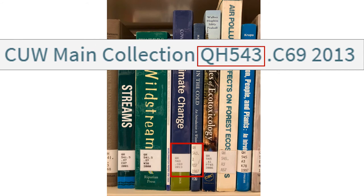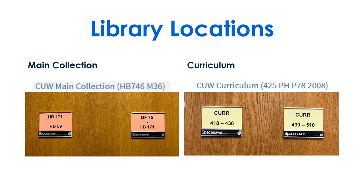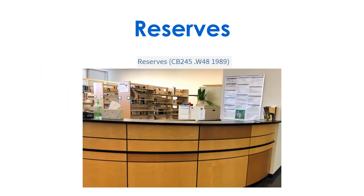Walk along the shelf to find the books that have the same beginning as the call number. Check the second row in alphabetical order until you find the exact match. Each location in Primo is labeled with a different colored shelf marker. Pick up all reserves items at the circulation desk.